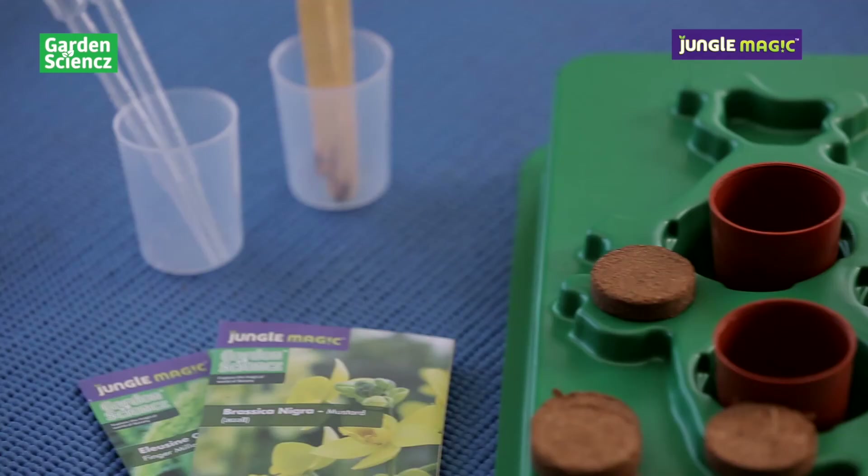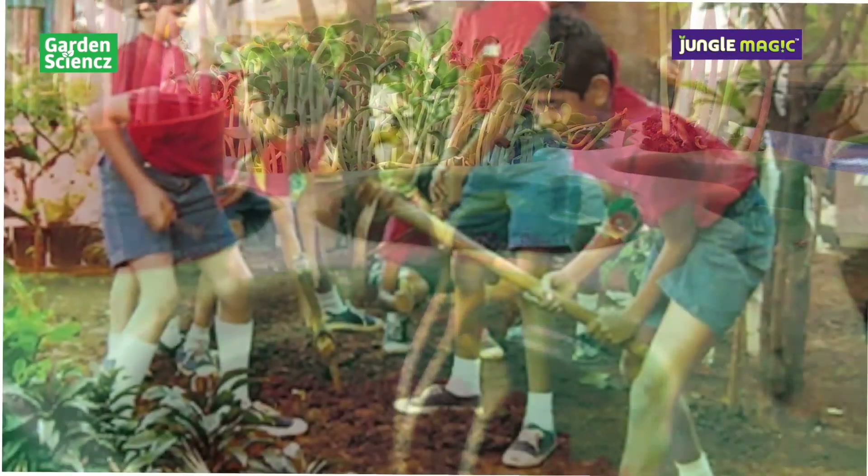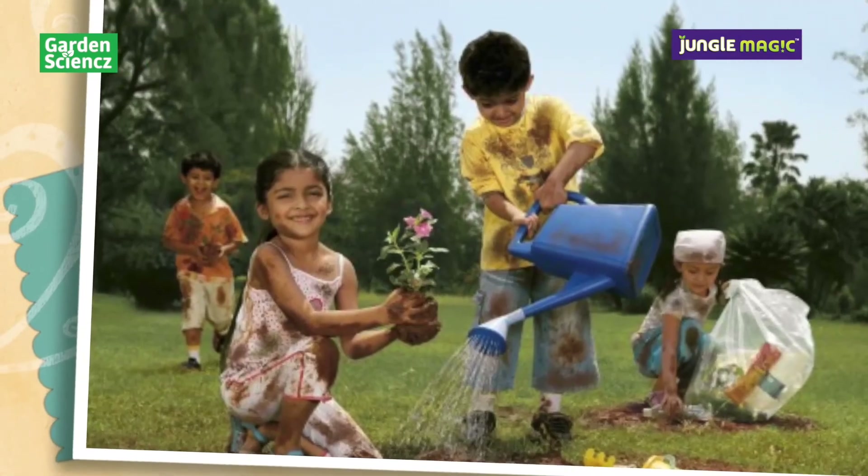Jungle Magic's Garden Science enables the growth of little saplings into plants, as knowledge takes strong roots within their minds — right in front and for real.